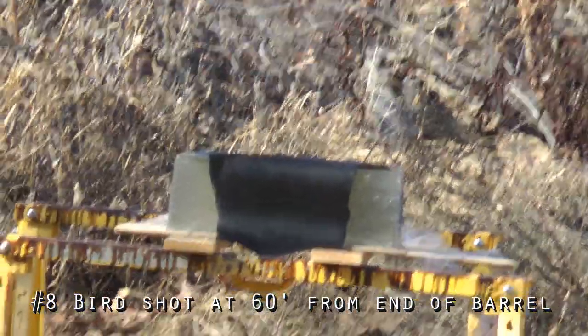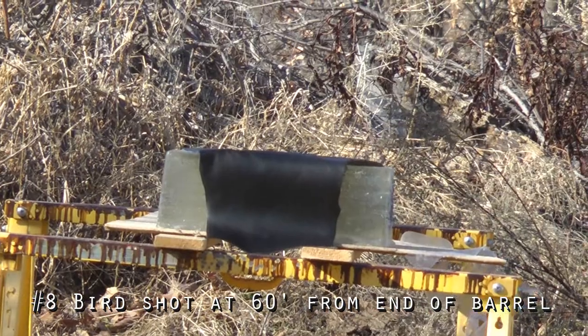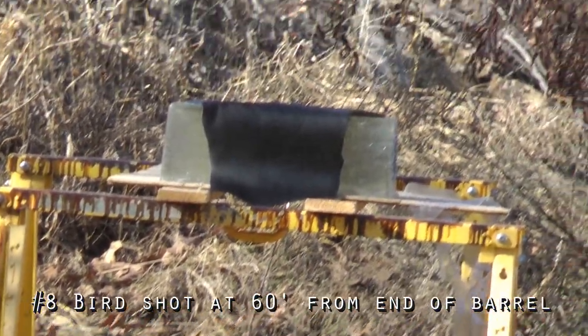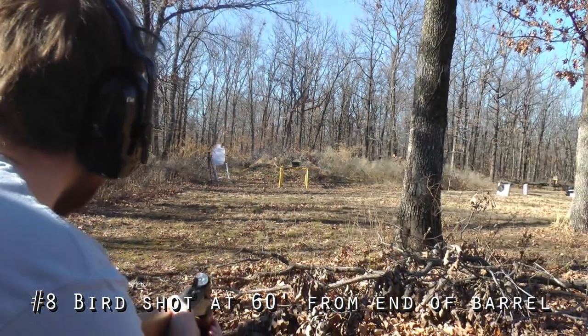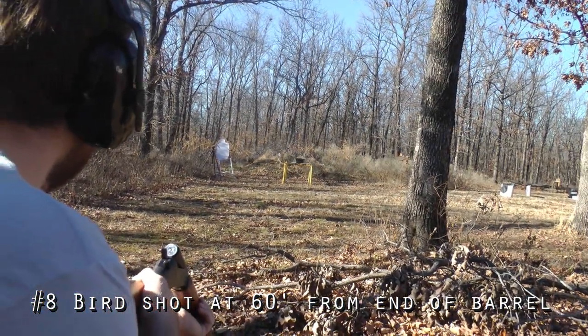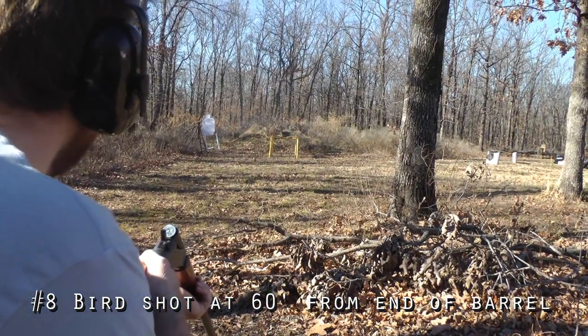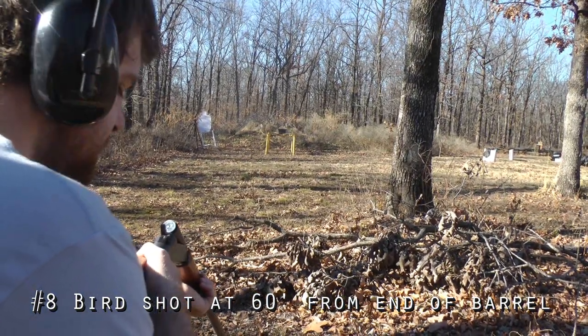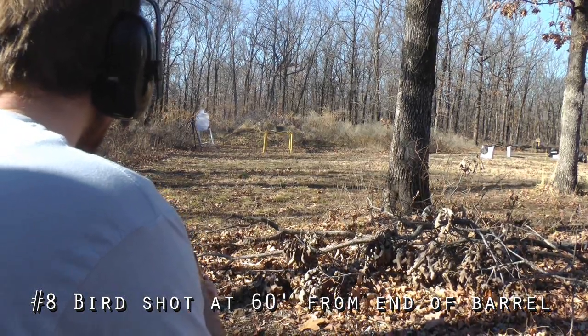This is the third test of the day. We're using the same shotgun and the same shells — the number eight low brass shot from Federal Premium. We're going to be firing into one eighth inch boot upper leather at a distance of 60 feet. We'll test the penetration at 20 yards to see if your leather jacket is going to keep you safe.